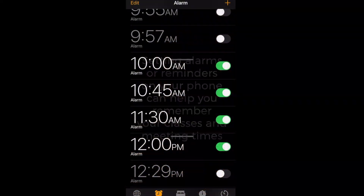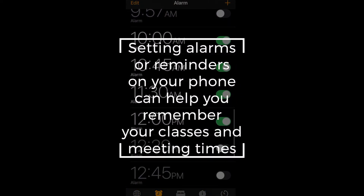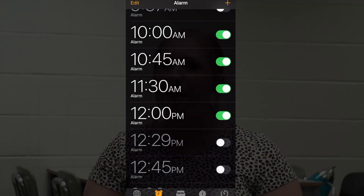This year the bell schedule really had me messed up — I didn't know when my classes started or when I needed to be on live. So what I did to fix that problem was I put alarms on my phone about three minutes before each class started. This way I actually had time to get ready and prepared before my meet.